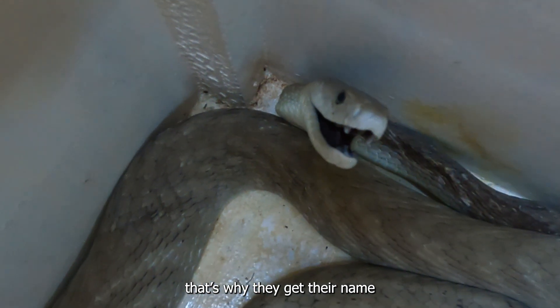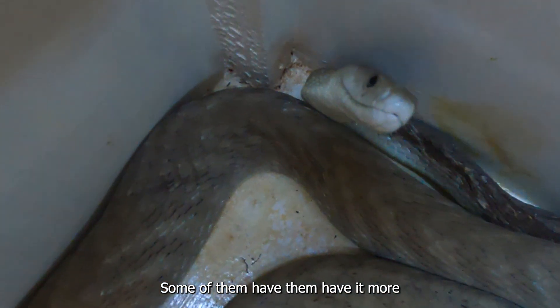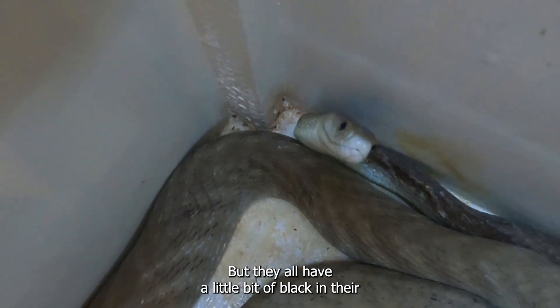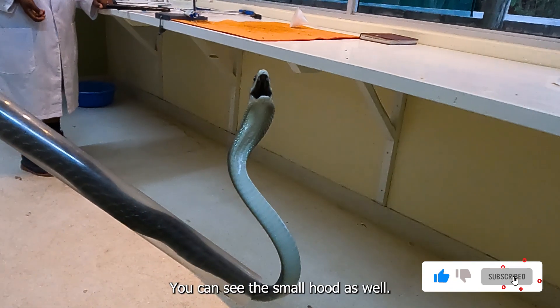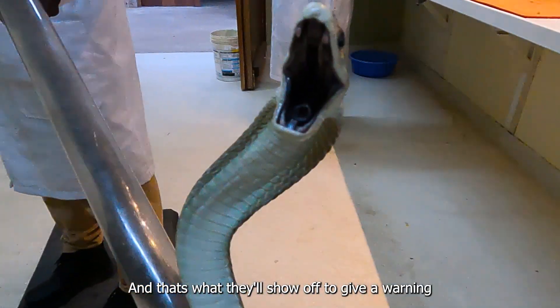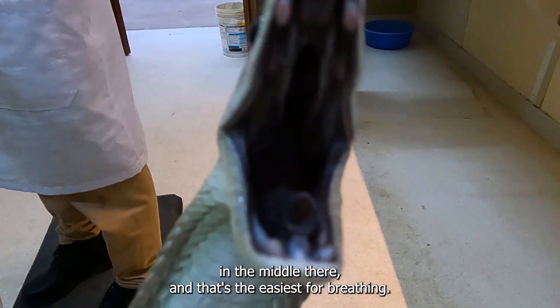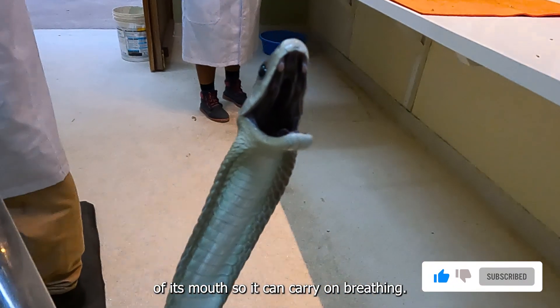That's why they get their name — the black lining inside their mouth. Some of them have it more distinct than others but they all have a little bit of black in there. You can see the two fangs right at the top — that's a threat display. You can see the small hood as well, which is what they'll show off to give a warning. You can also see that sort of hollow pipe in the middle there, which is what it uses for breathing — when it's got a full chick in its mouth it can actually come out the side so it can carry on breathing.